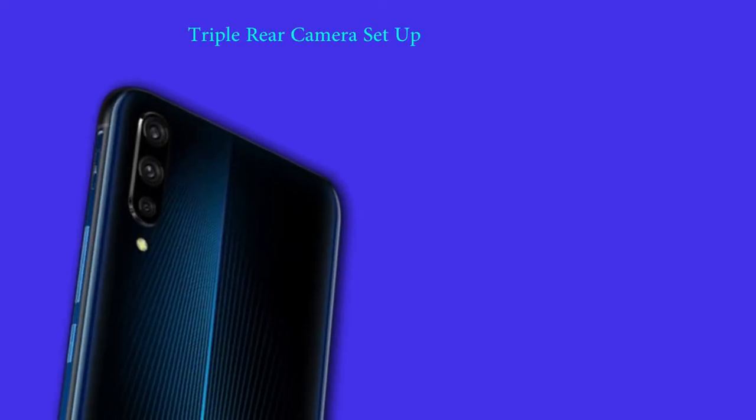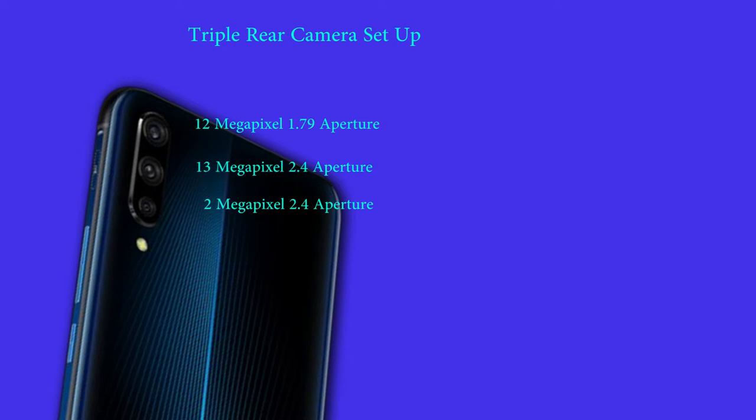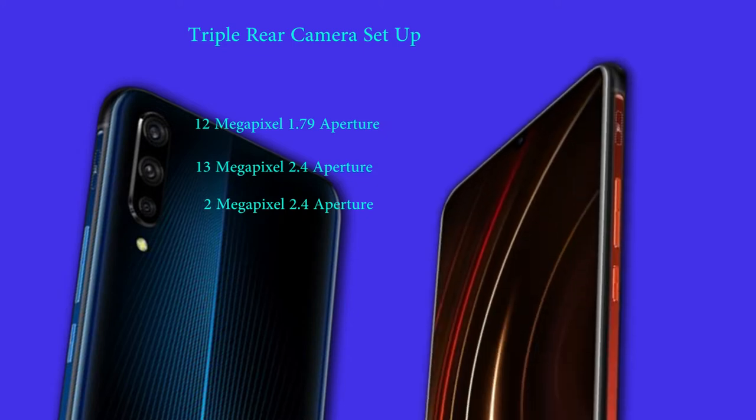For taking pictures, the iQOO comes with a triple camera setup aligned vertically like Xiaomi's Mi 9. It has a 12-megapixel f/1.79 aperture main camera, a 13-megapixel f/2.4 aperture ultra-wide angle shooter with a 120-degree field of view, and a dedicated 2-megapixel f/2.4 aperture camera for depth effects.